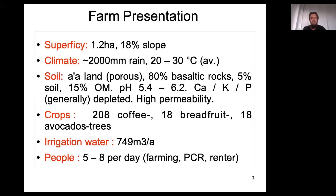The soil is composed of 80% basaltic rocks and 5% soil containing 15% organic matter. Basaltic rocks exhibit high amounts of plant nutrients, but together with the climate conditions, it's very likely that all these nutrients are leached out from the soil matrix. The pH is 5.4 to 6.2, which is pretty acidic — very typical for the environmental conditions of this farm.